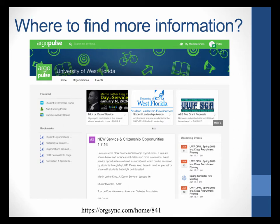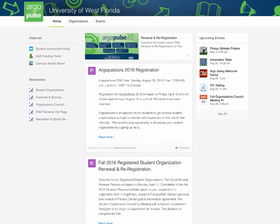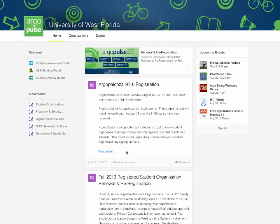Where do you go to find more information on student organizations? We have a wonderful site called Argo Pulse. The website is part of the UWF main site — just search 'Argo Pulse' at myUWF. The homepage has announcements about elections and SGA, and it's a great site to bookmark and check weekly. On the right are upcoming events from across the entire university, not just biology.